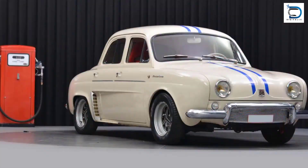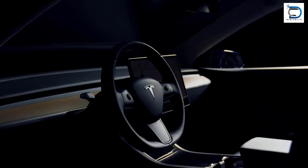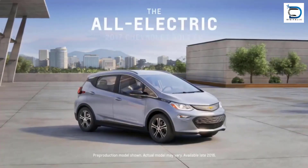Electric cars, or electric vehicles, have come a long way since their inception. Let's take a look at how they work and their revolution over time.